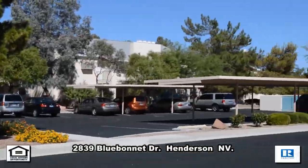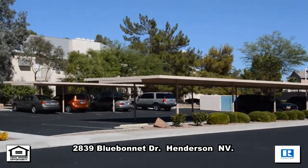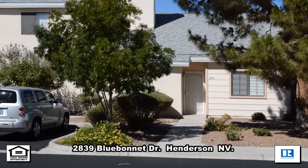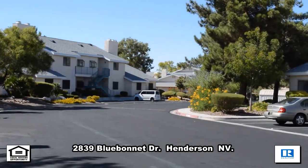A one-story, cottage-style home on 2839 Bluebonnet Drive in Henderson, Nevada. This home is in the East Bridge Gardens community, with a community clubhouse, pool, spa, tennis and basketball.